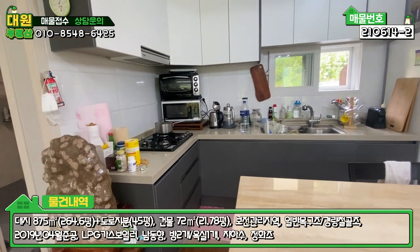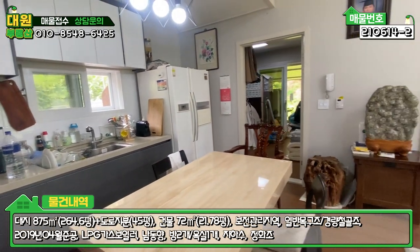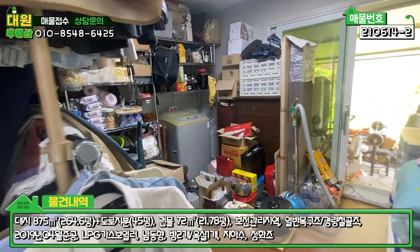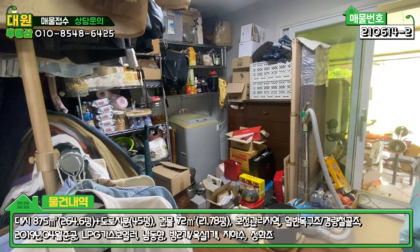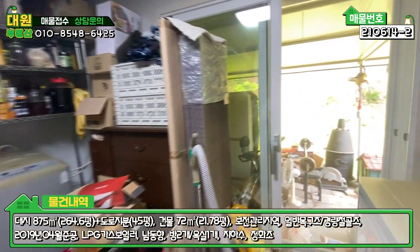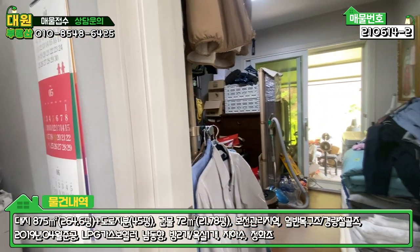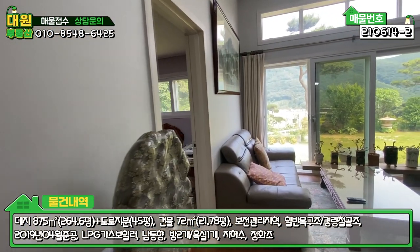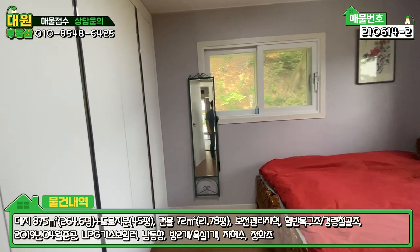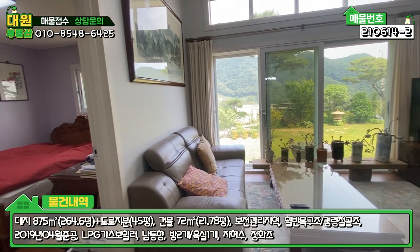3구 가스렌지가 빌트인으로 돼 있고, 냉장고도 하나 들어갑니다. 다용도실이 없는 게 아쉬운 줄 알았는데, 이쪽이 다용도실이네요. 때에 따라서는 방으로 쓰셔도 될 정도로 면적이 넓고, 지금은 다용도실로 쓰고 계십니다. 외부 창고랑 연결되게끔 문이 돼 있어서 세탁실로도 활용 가능합니다. 안방에는 붙박이장도 다 시공돼 있고요. 집 안이 굉장히 시원한데, 에어컨도 안 트신 상태에서 바람이 잘 통합니다.